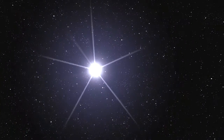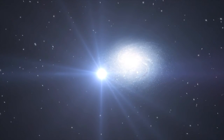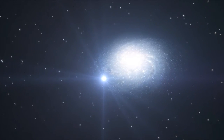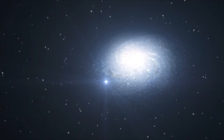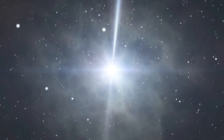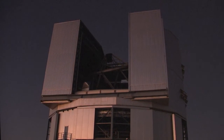Gamma-ray bursts are the most powerful explosions in the Universe. Astronomers do not fully understand their origin, but they are thought to be caused by incredibly energetic events such as the collapse of massive stars. Gamma-ray bursts are so energetic that for a brief instant they outshine the rest of their entire galaxy. They produce more energy in a few seconds than the Sun will in its whole lifetime. After the flash of gamma rays has ended, an optical afterglow can usually be detected for a few hours. Astronomers look at this to learn more about how and why gamma-ray bursts occur.